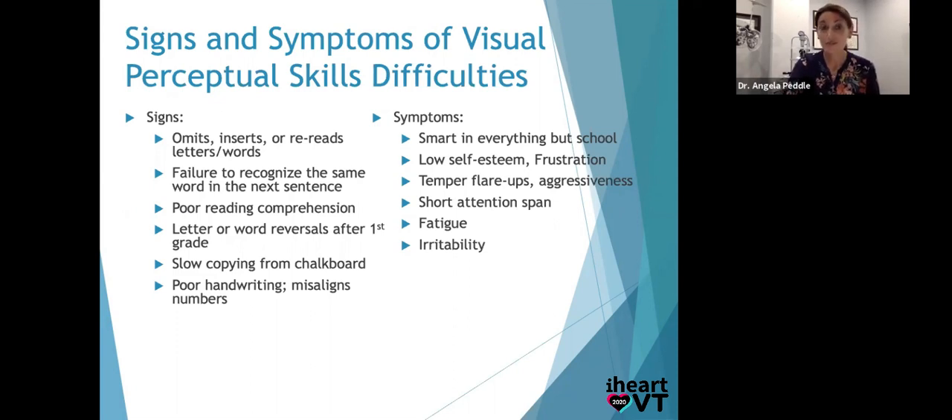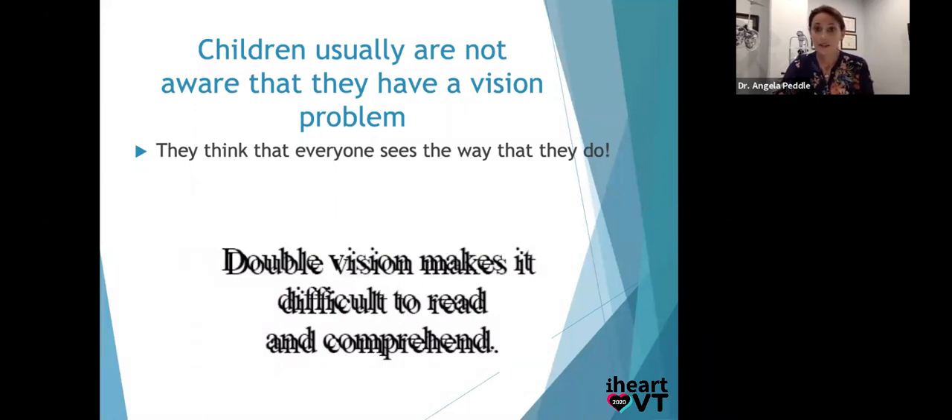Symptoms you might see: self-esteem issues, confidence issues, frustration, temper flare-ups, short attention span, irritability when asked to sit and read. They could sit and play their Switch for two hours but reading a paragraph for 20 minutes makes them a little devil child. The difference is they're having difficulty processing their vision in a demanding way. And often parents have no idea — their eyes look straight, they look healthy, 'Johnny can see an airplane in the sky and a cheerio on the ground, they've got eagle eyes.' But Johnny's parents didn't know he's seeing double half the time he looks up close — it's hard for a five-year-old to report that. I often get parents saying 'he never told me he saw double' — because at four, this is the world to him.